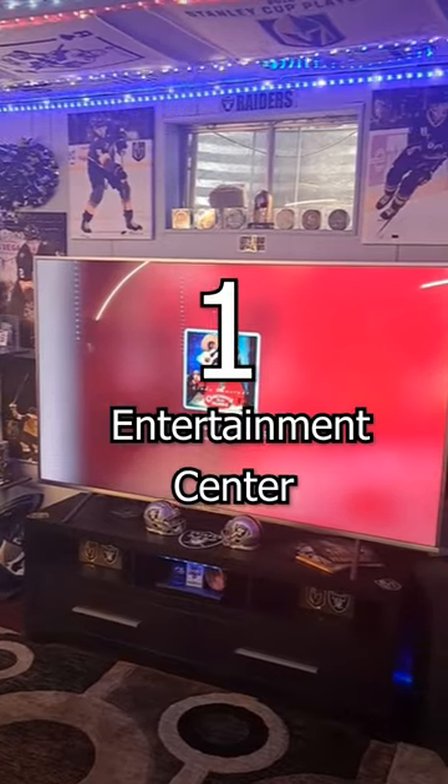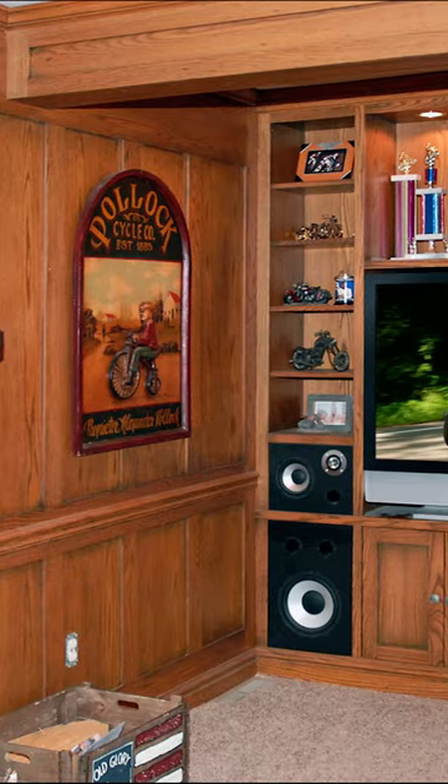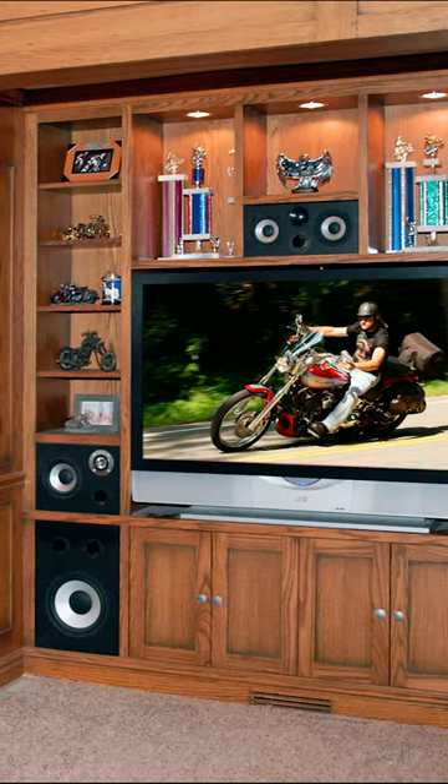1. Entertainment Center. Add style to your space and organize all your electronics with a custom built-in entertainment cabinet.